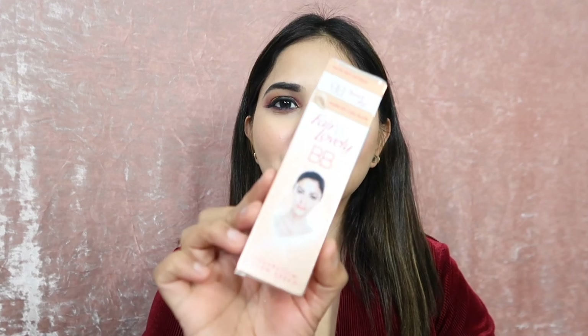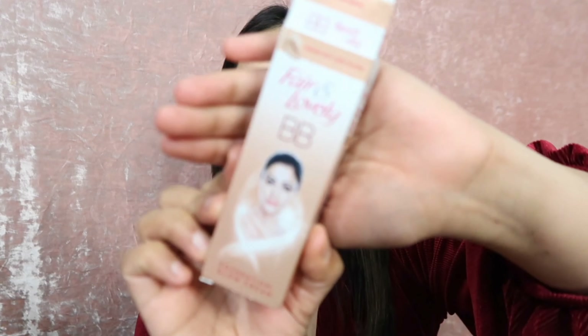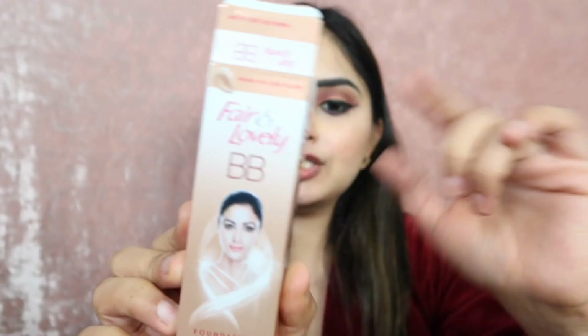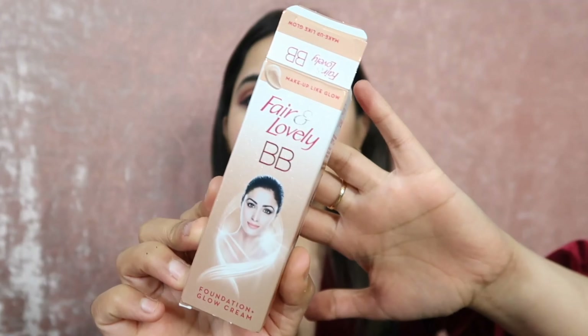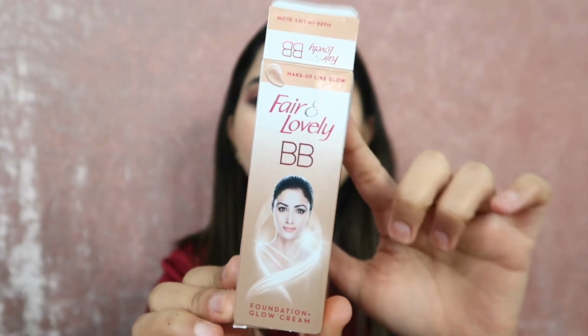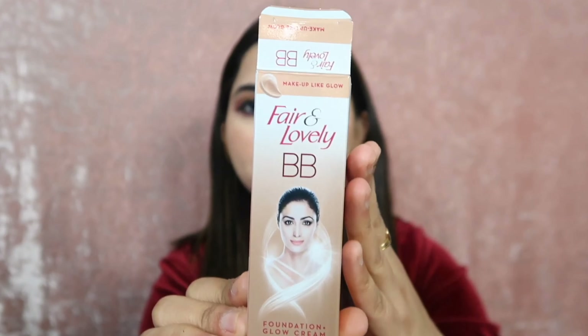Hey guys, welcome back to my channel. Today I am going to share with you a full review plus demo of Fair and Lovely. I have here a Fair and Lovely tube which is 18 grams, and I have just bought it for 85 rupees. So is it worthy money or a waste of money? Today I am going to share this full review plus demo.